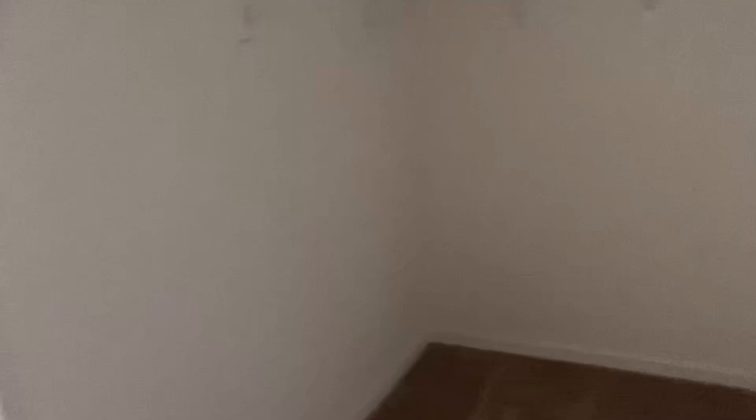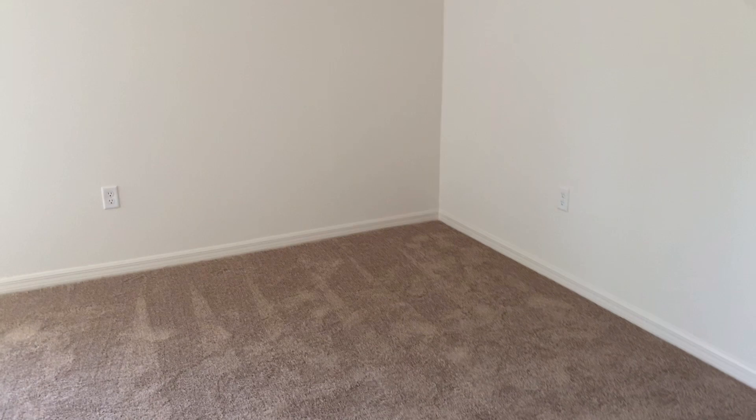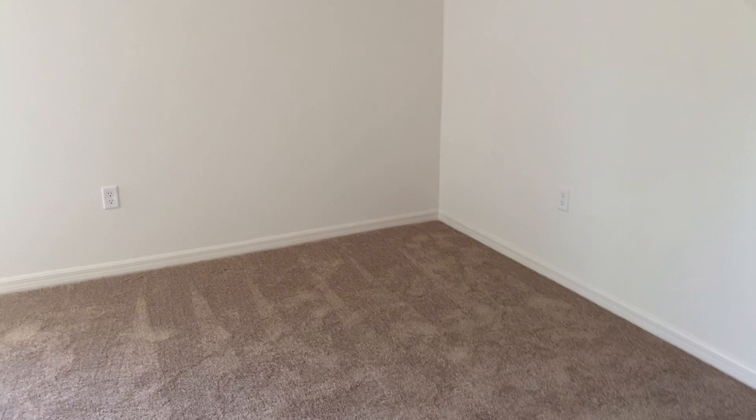Let's go ahead and go into the master, which has a pretty decent size walk-in closet here. I fit in it. Pretty sure all my shoes would fit. This is actually about the size of the walk-in closet I have, but my husband has his own walk-in closet. You can probably get a California King in here.